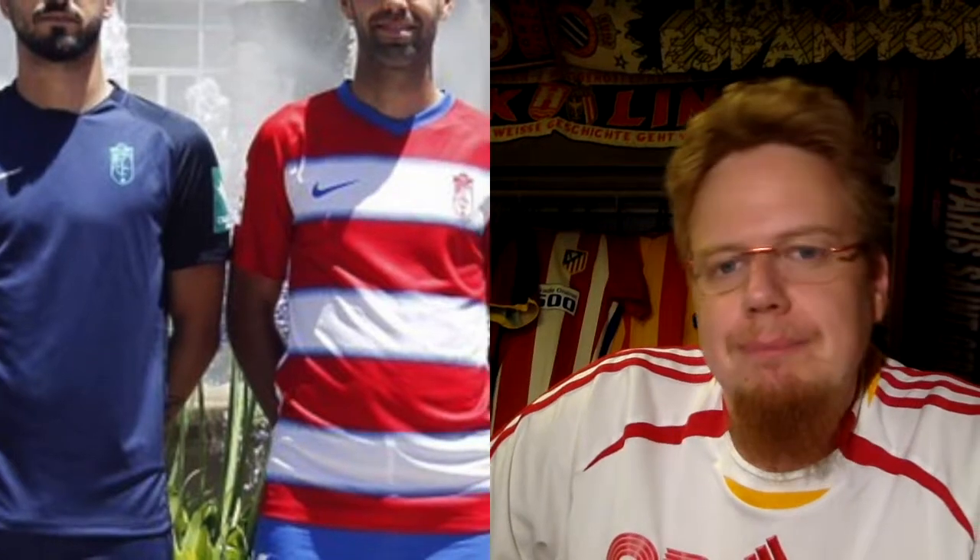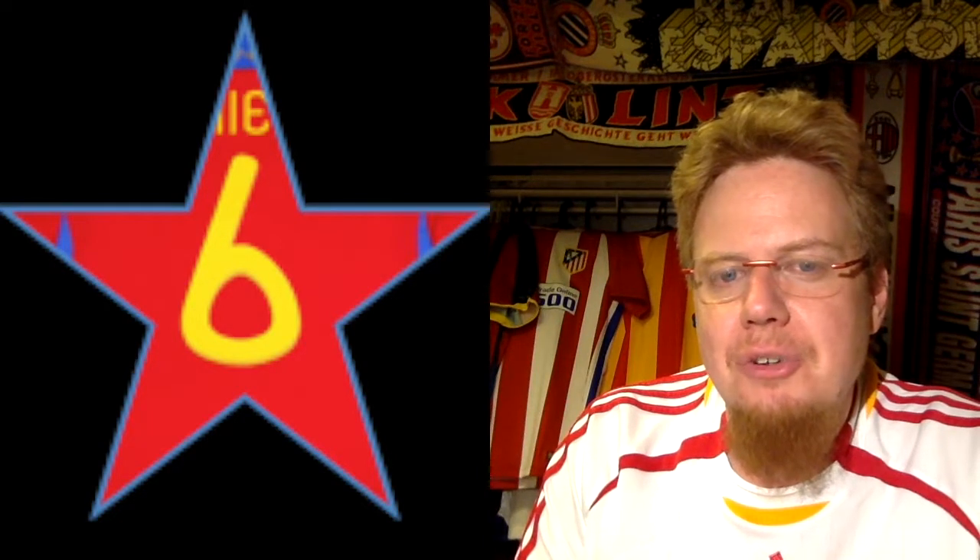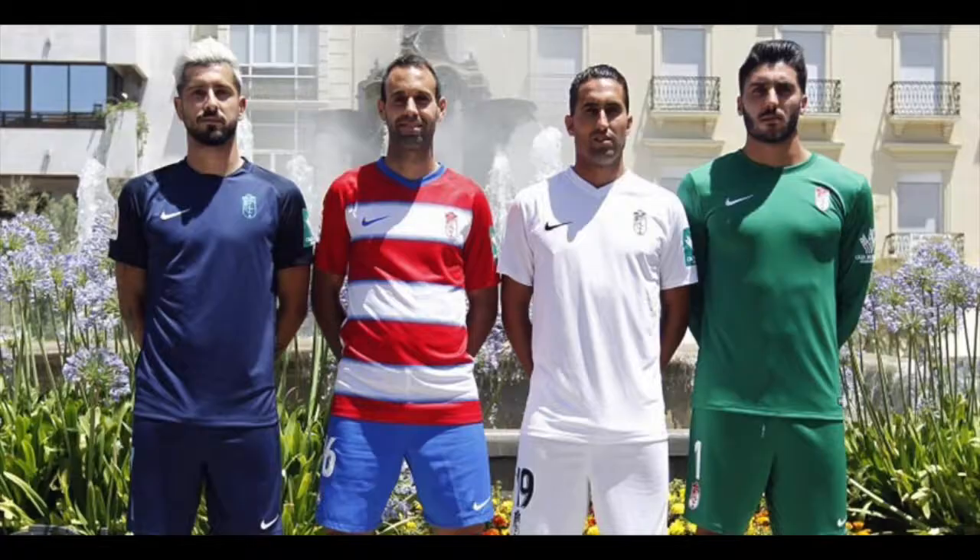The away jersey in navy with the Granada crest looks nice as well — I like navy, but it's a little non-descript, and I wonder about the contrast. Looking at the jerseys here, we have a very dark alternate and a very bright alternate. The bright one seems to work better even though it shares color with the home jersey. For the navy one, I'm going to give six stars. The same goes for the third jersey in white — not very inventive, but usable. I'll give it six stars.